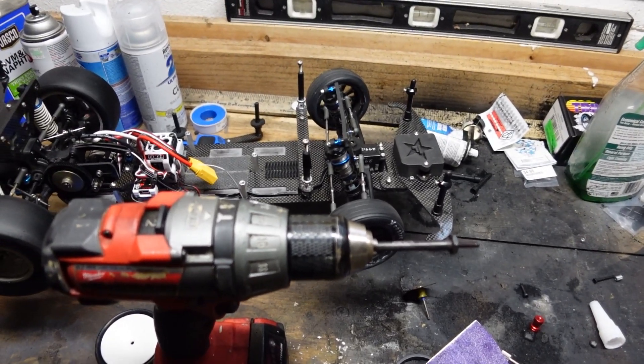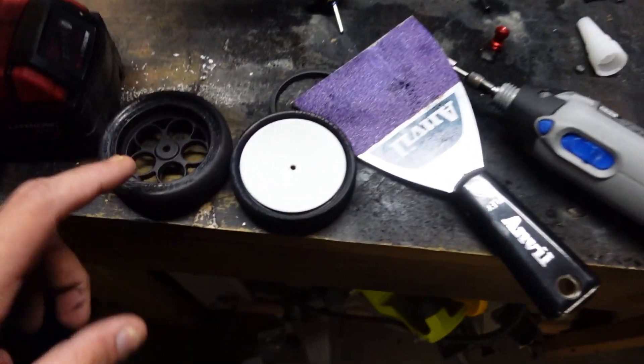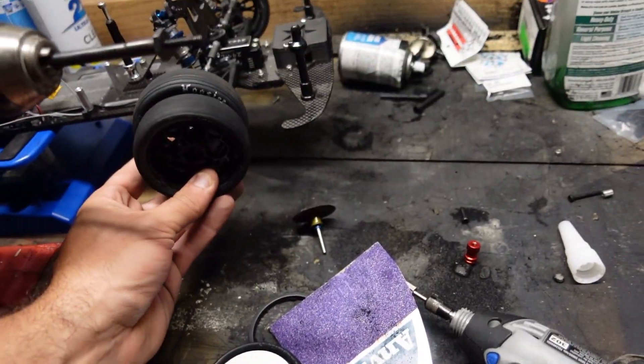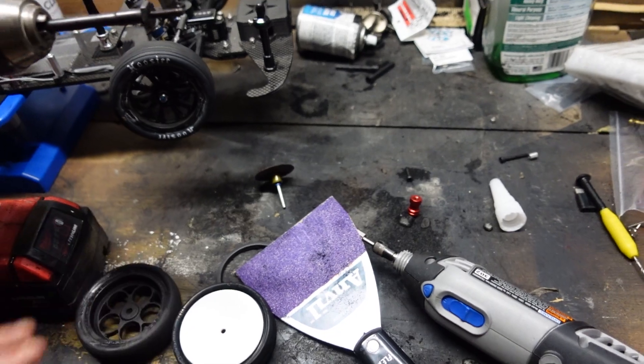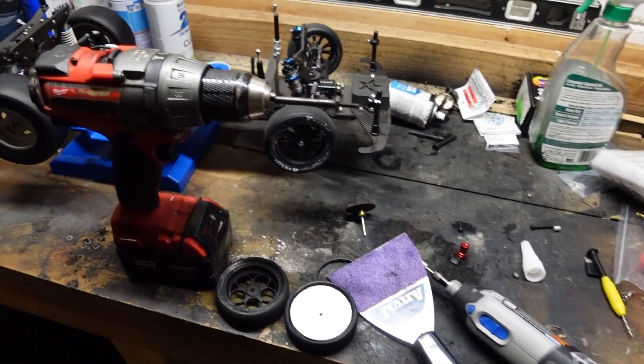Got everything I need for it — tires, tires, tires. We're doing all kinds of stuff: front buggy tires, sanding them down, making them smaller. That way it's supposed to improve your handling and all that kind of stuff. Everybody's doing it and I'm not, so we have to go that route. Have a video on that coming up.